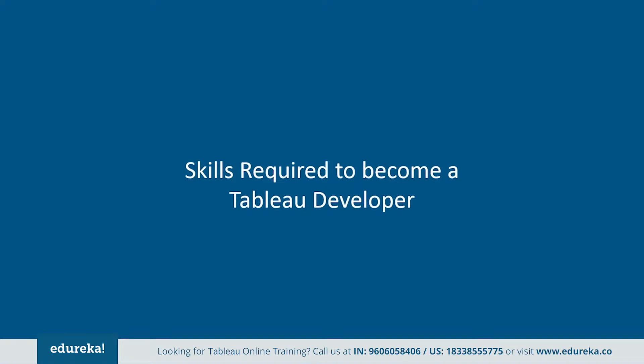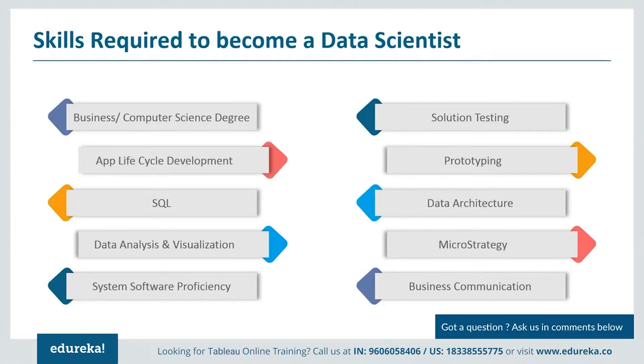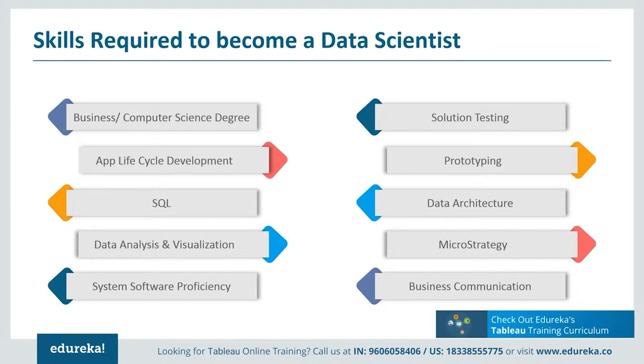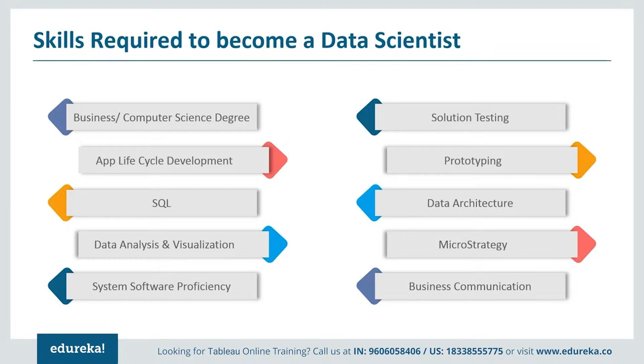The required abilities to become a Tableau developer are as follows. A Tableau developer should have a bachelor's degree in business, computer science, or any similar field. They require experience in the whole lifecycle development of applications at an enterprise level. They need proficiency with structured query languages in large data sets, and excellent analytical skills to analyze the requirements of a client or business. This role demands working with software from the beginning till the end of a project, solving any issues that occur during development. They need the ability to create innovative solutions, be self-motivated during customer testing and prototyping, and maintain strong attention to detail for spotting errors in data or coding. Knowledge of MicroStrategy and data architecture is a bonus.